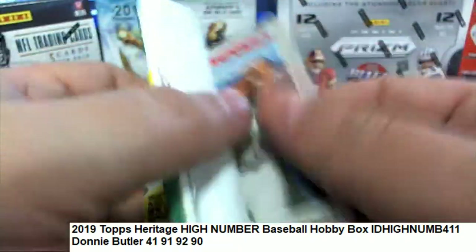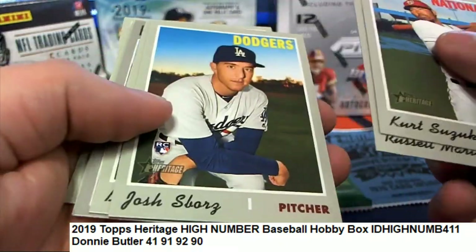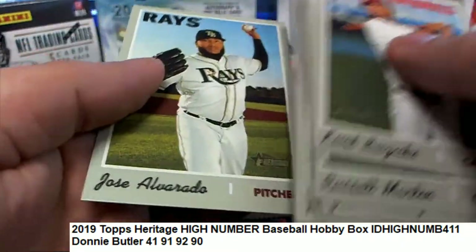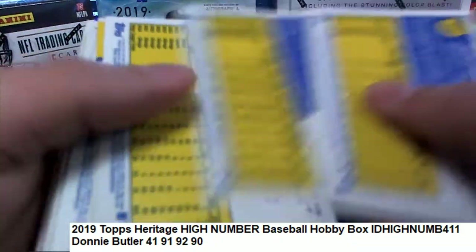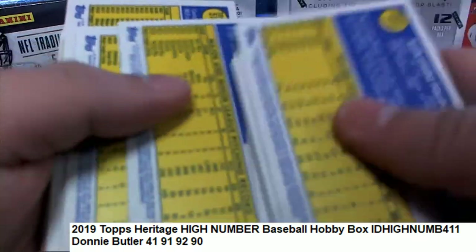We're looking for short prints. So real quickly on the back of those two packs, just go through the backs real quick, looking to see if anything is designated as a short print.